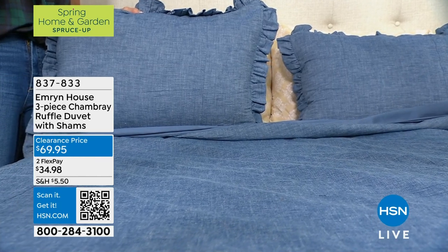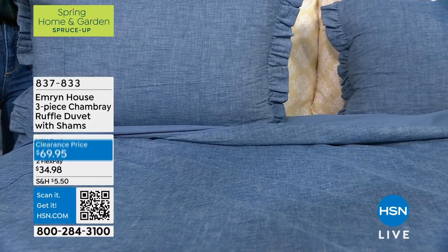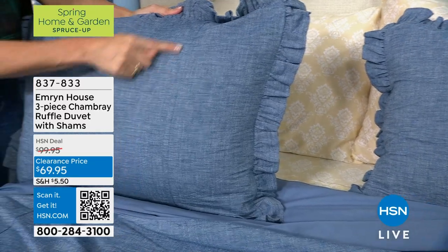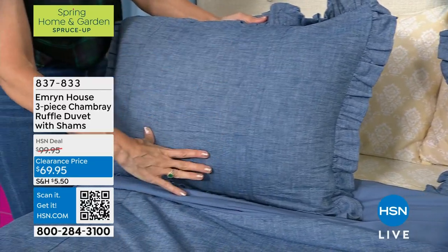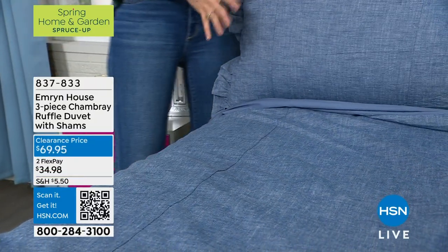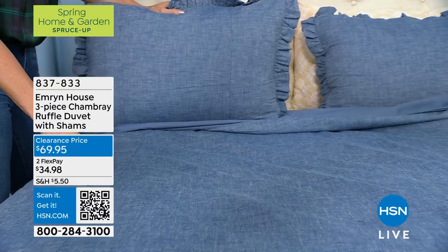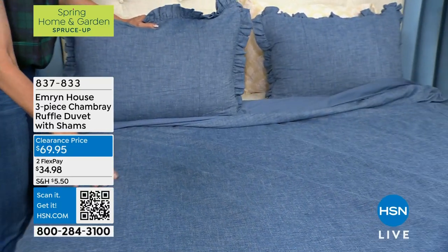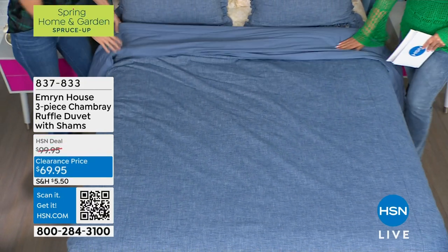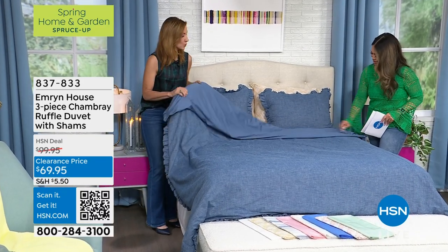You can't get a cotton shirt for that price anymore. This is 100% cotton. Don't let that price fool you — you do have the gorgeous seam on both the shams, the double seam, the ruffle all the way through, the hidden zippers, and it is soft and luxurious. Chambray — it's not that denim feel. It's 100% cotton. It's breathable, washable, lived in. It's already pre-washed, so when you get this home, you're going to be able to just throw it on your bed and enjoy it.